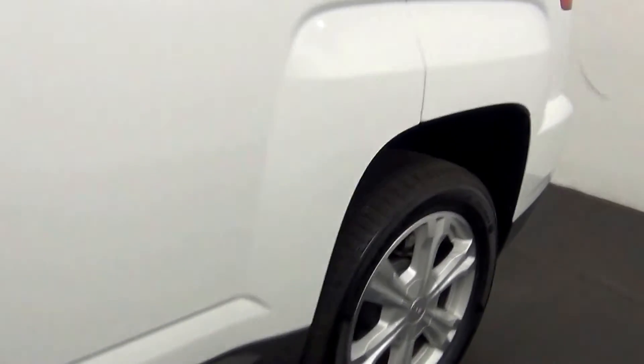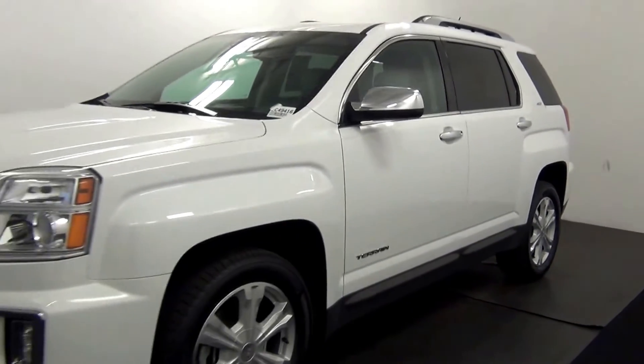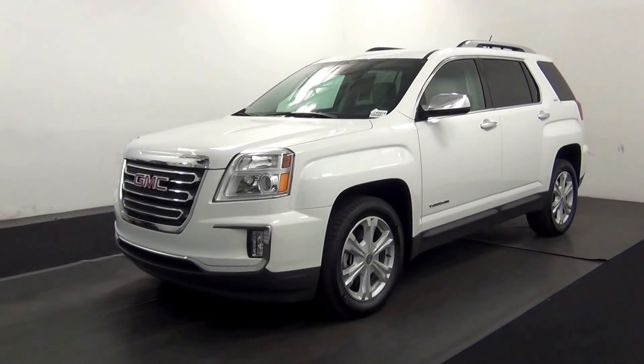And that will end the walk around the 2016 GMC Terrain. Thank you for choosing Candacy.